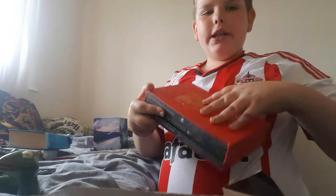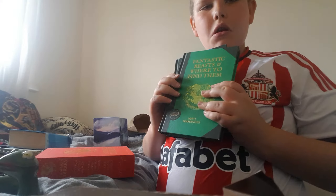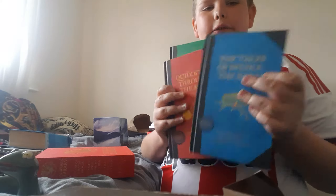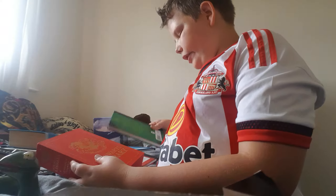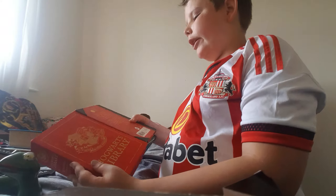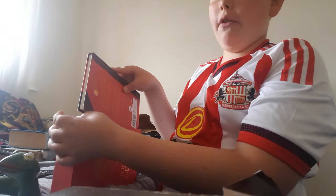This here is the Hogwarts Library — inside it is Quidditch Through the Ages, Fantastic Beasts and Where to Find Them, and The Tales of Beedle the Bard. These are really cool — they're for the Lumos Foundation and for Comic Relief, for which J.K. Rowling wrote these. They're all from the Hogwarts Library!